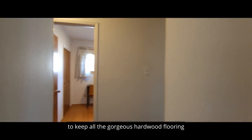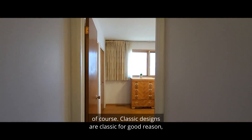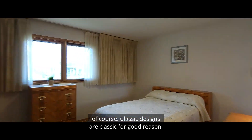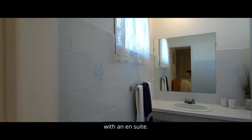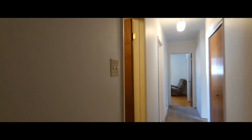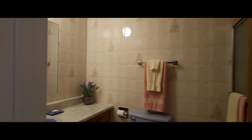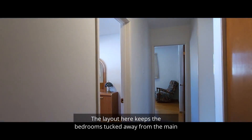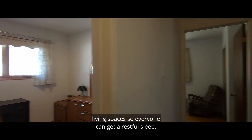You'll definitely want to keep all the gorgeous hardwood flooring that flows from space to space in the bedroom wing, of course. Classic designs are classic for a good reason, including the generously sized primary bedroom with an en-suite. The layout here keeps the bedrooms tucked away from the main living spaces so everyone can get a restful sleep.